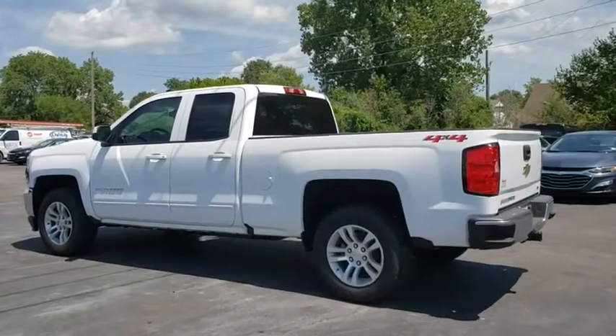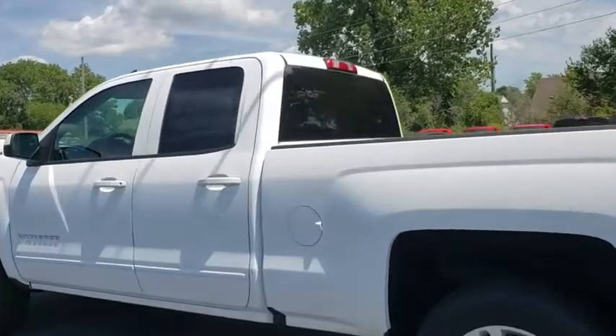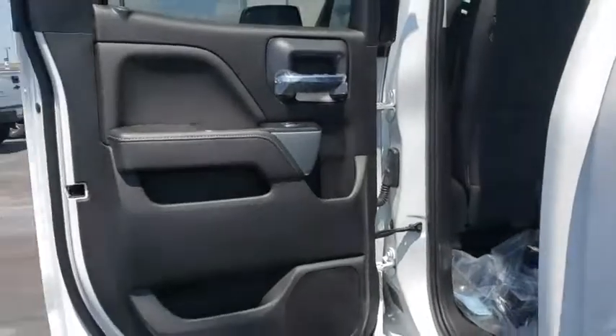Four-wheel drive, floor mats, aluminum wheels, four-wheel disc brakes, AM-FM stereo radio, power door locks, MP3 player.